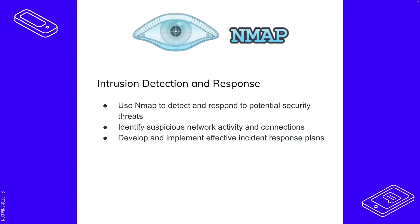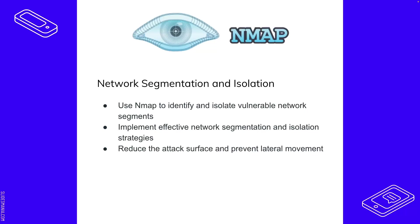Nmap is an industry standard — you're going to hear about it all the time in cybersecurity. For network segmentation and isolation, which is very useful for defensive security, Nmap helps identify vulnerable segments of your network. This gets into subnetting — inside your network you can have multiple subnetworks. For example, all your TVs could be one subnetwork, all your phones another, and all your computers a third. You can also segment by rooms in your house.